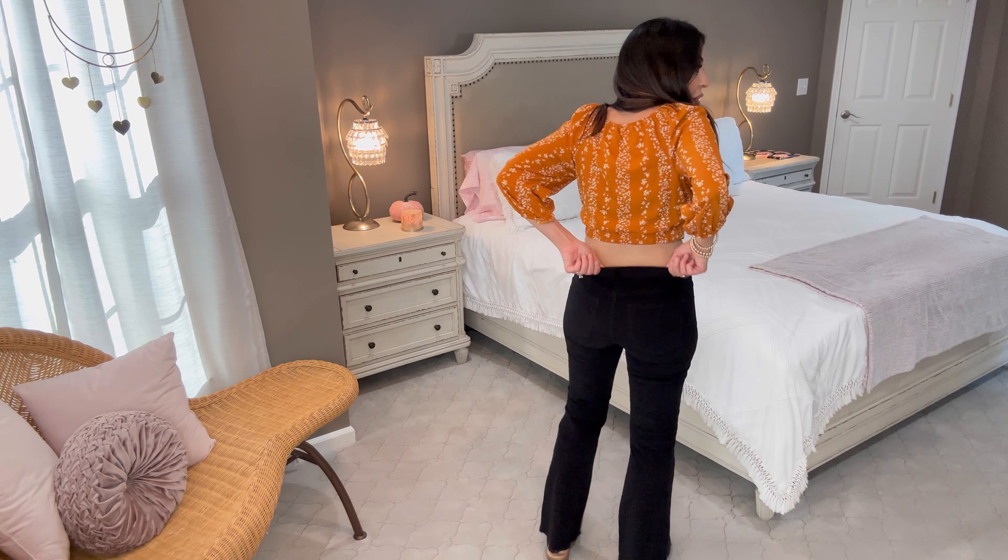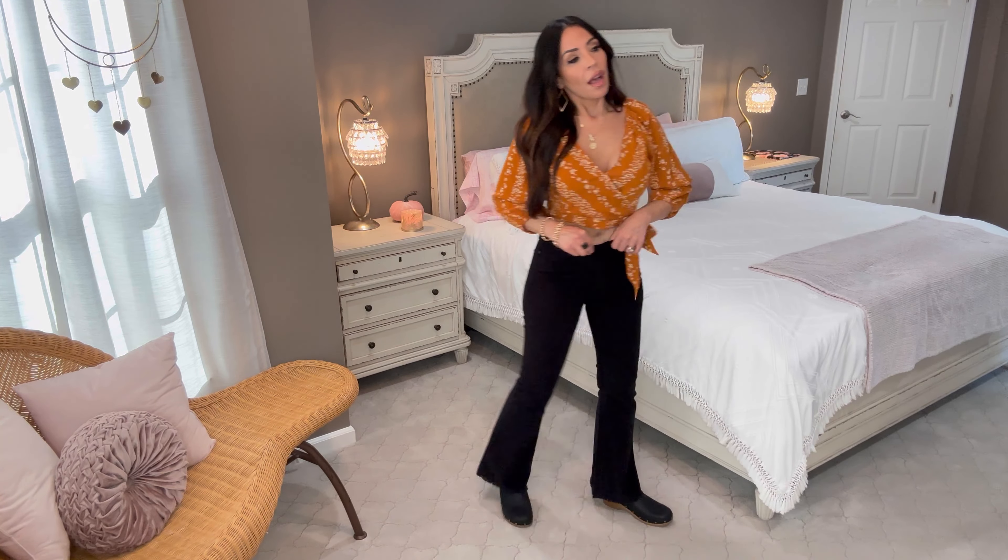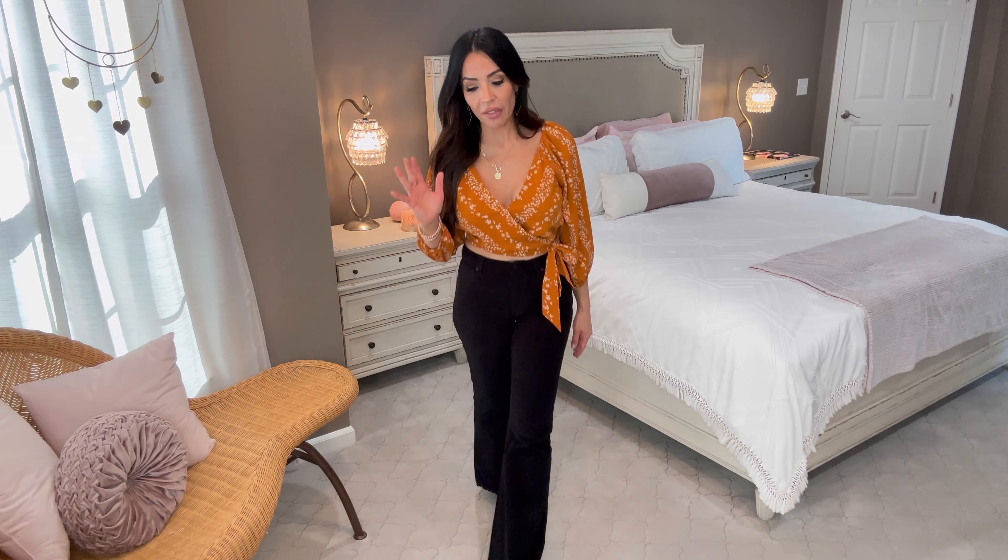There's stretch in them and plenty of room in the waist. I'm wearing them in a size 4 — the dress was a size small and the shirt is a size small as well, but I have plenty of room all the way around. They're very forgiving. I love that stretch — I have a pair of pants with no stretch and I wore them to work and couldn't wait to get them off. You've got to be comfy too.